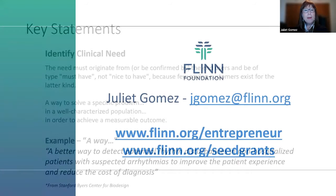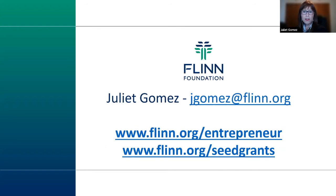Juliet shares her contact information and the web pages for both programs, noting that flinn.org — spelled with an 'i' — is the main site. She also maintains an email list of biopreneurs and researchers to whom she sends information about funding opportunities, webinars, and programs. Anyone interested in being added to that list is encouraged to email her.